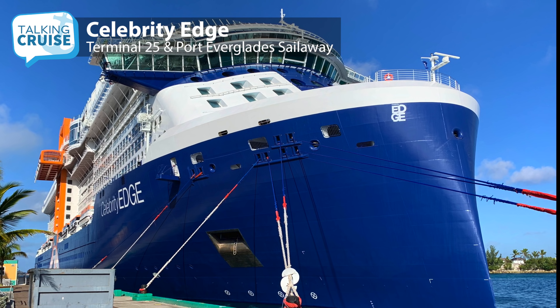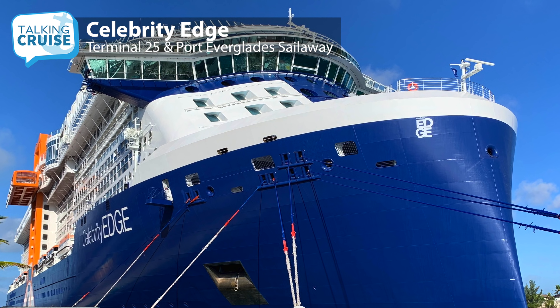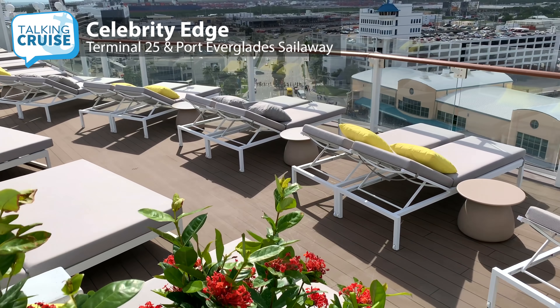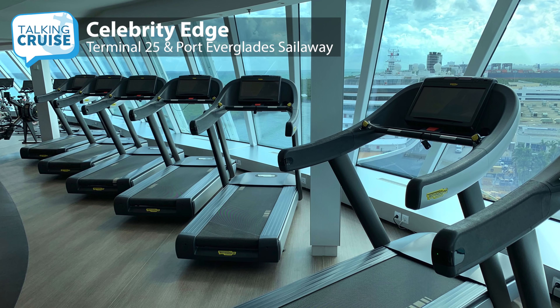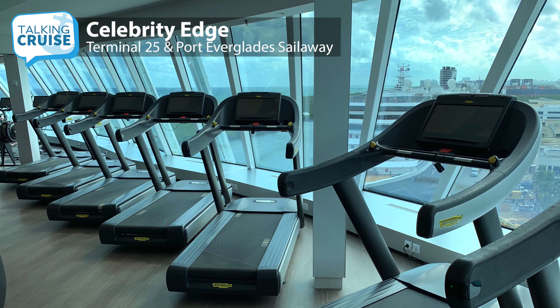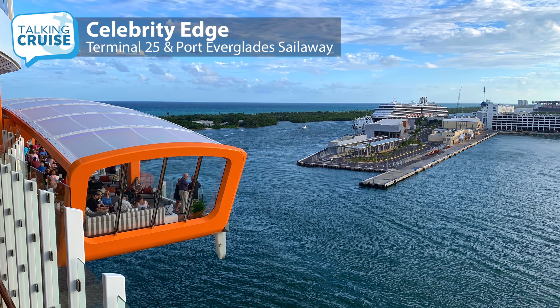Finding a spot to watch the sail away from a forward position is almost impossible on board Celebrity Edge, unless you have access to the retreat area, a small forward deck near the outside of the spa, or from a treadmill in the fitness center. Instead, I decided to roam around and catch the sail away from various locations.